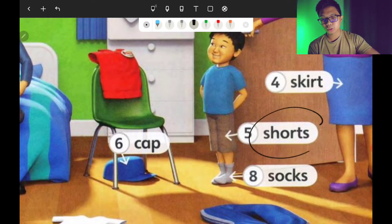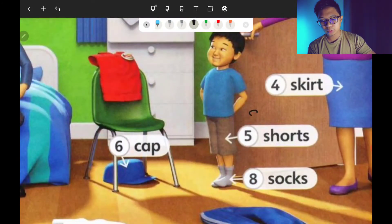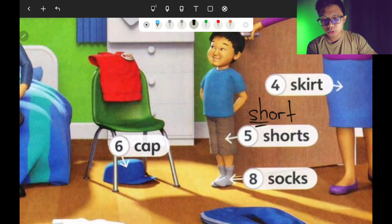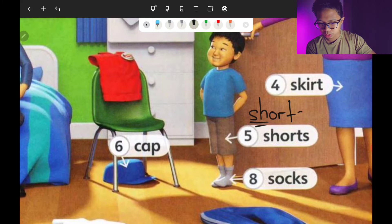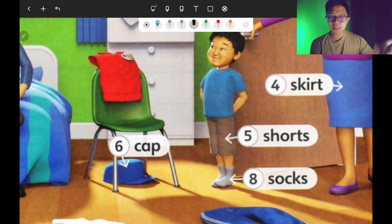Number five is shorts — seluar pendek. Look, there is an S at the back. How do you spell it? S-H-O-R-T-S. Shorts.